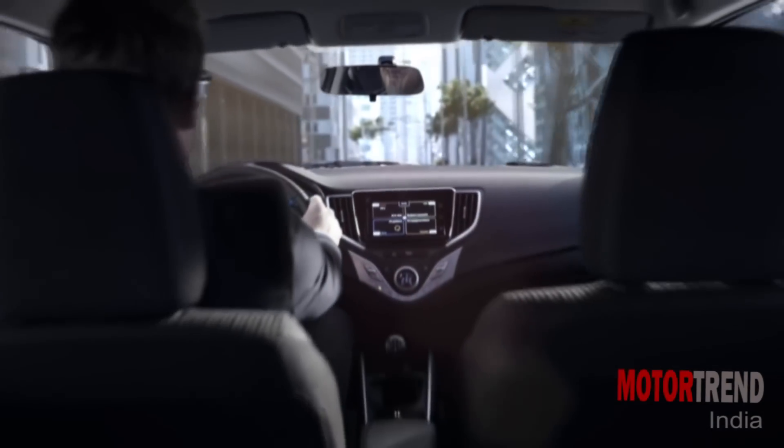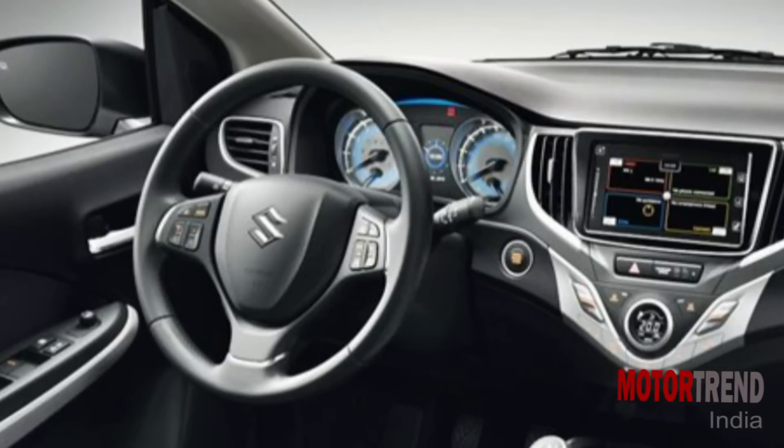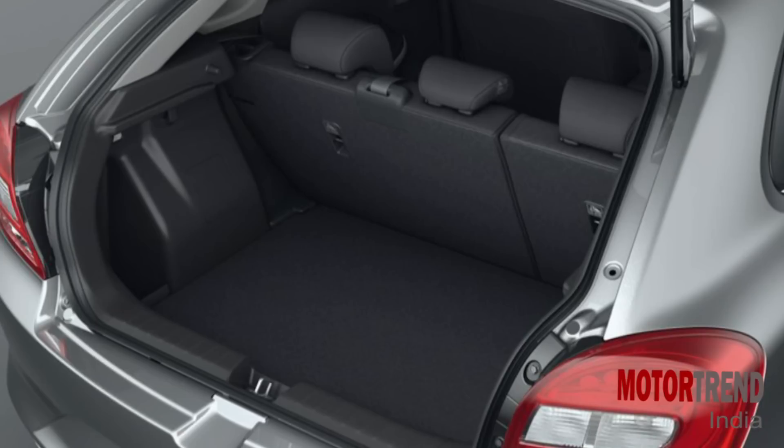Inside it is a sporty black cabin with typical Suzuki design cues, but with a refined look. The steering wheel and other bits and pieces would seem familiar, but looks quite nice overall. Silver accents add a bit of sportiness to the cabin. Space is something which the Swift lacks, and that has been fixed with the Baleno. Based on an all-new platform, it has a wheelbase of 2520 mm, which translates into a good amount of space inside, plus a boot capacity of 355 liters.